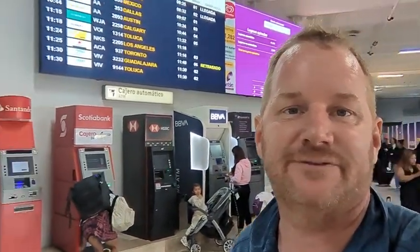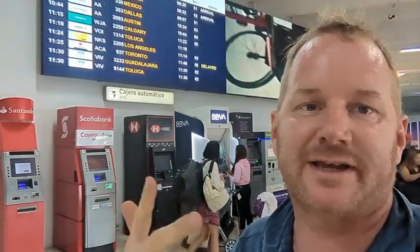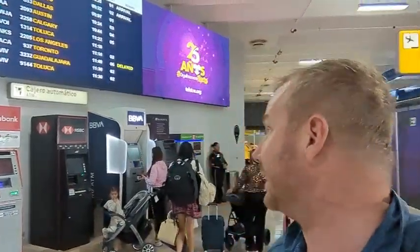When you arrive at the Puerto Vallarta airport and deplane, if you're coming internationally, you'll go through immigration, then pick up your bags, then go through the timeshare area, and come down this passage right here. On the right-hand side is where you'll find all the different ATMs and major Mexican banks: Santander, Scotiabank, HSBC, BBVA, and Ban Norte.